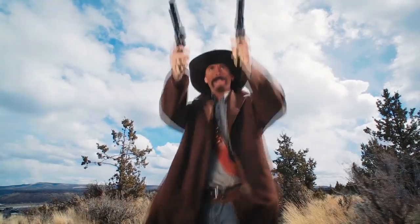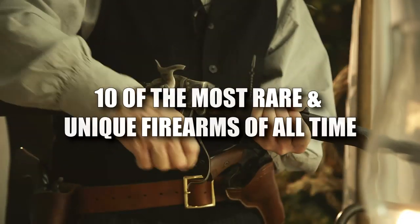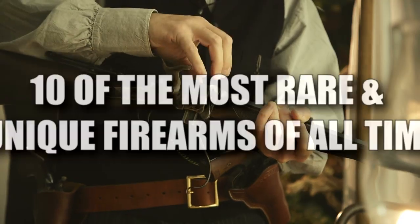Hey guys, it's Chris. From firearms with unique functions to ones that helped set the course of history, join me as I show you 10 of the most rare and unique firearms of all time.